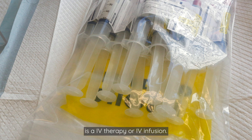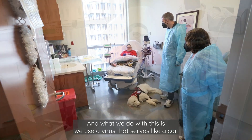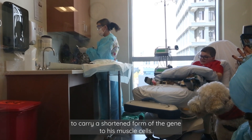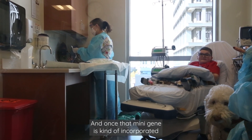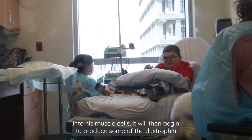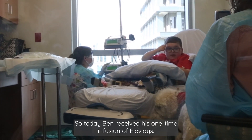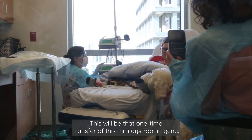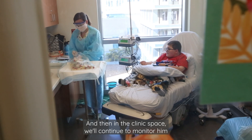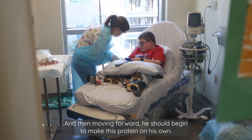How this infusion works — it is an IV therapy or IV infusion. We use a virus that serves like a car; we call it a vector. They take this virus and modify it so it doesn't make you sick, but it becomes a vehicle to carry a shortened form of the gene to his muscle cells. Once that mini gene is incorporated into his muscle cells, it will begin to produce some of the dystrophin protein that he's missing because of a genetic change in his dystrophin or Duchenne's gene. Ben received his one-time infusion of Elevidys — a one-time transfer of this mini dystrophin gene. In the clinic, we'll continue to monitor him very closely to make sure there are no complications, and then moving forward, he should begin to make this protein on his own.